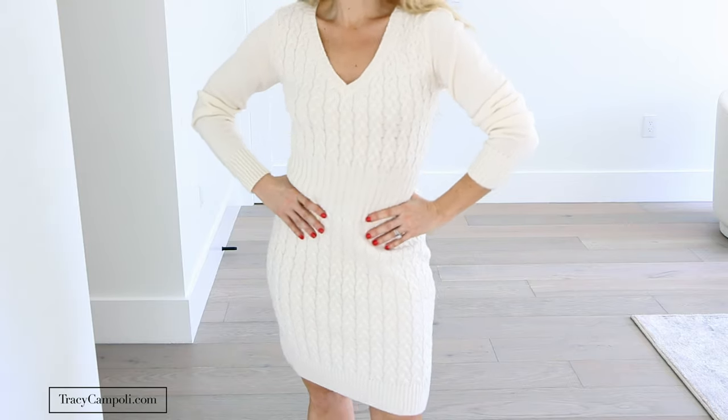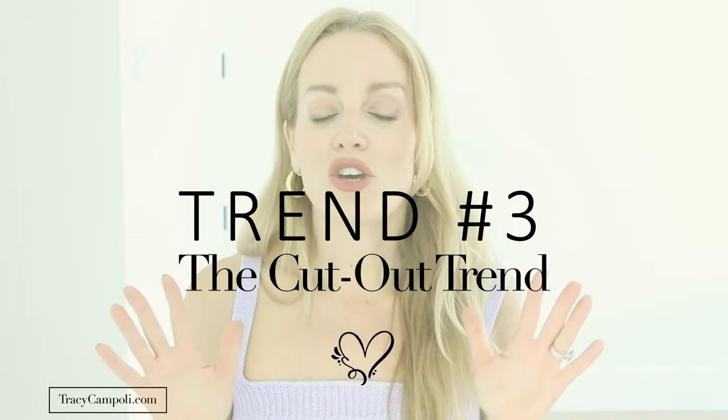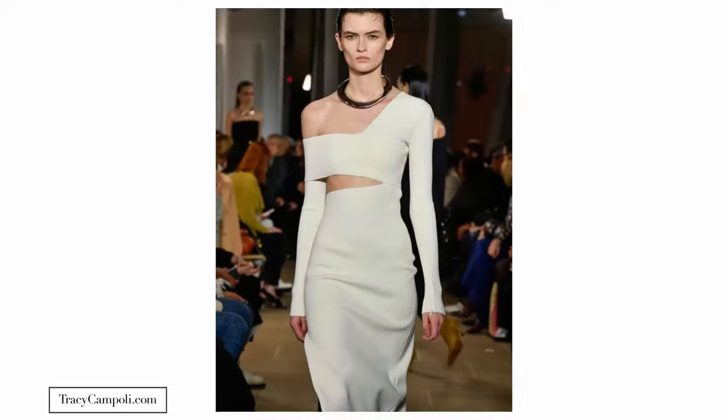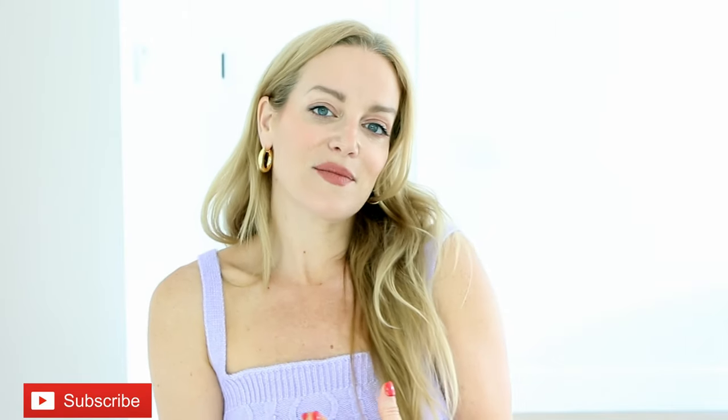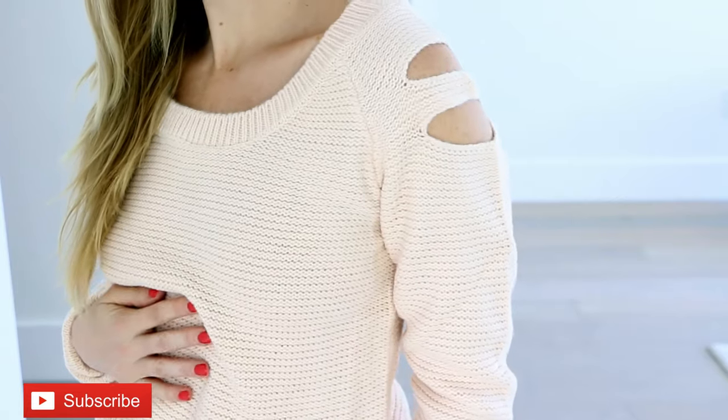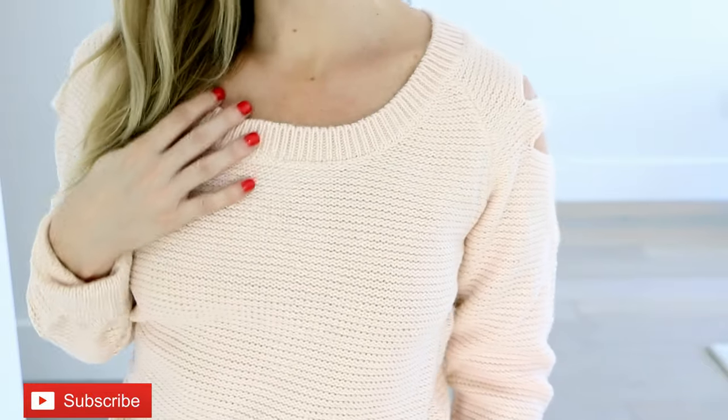Another huge trend for those of us over 40 can be a little risky, and that is the cutout trend. That was a huge thing over spring and summer — dresses with a lot of midriff showing. I live in Miami and we love showing our goods, but if you want something a little more classy and polished, there is a way to do the cutout trend. I was super excited when I saw this great sweater with just a little cutout on the shoulder — a nice little detail, and for me in Miami it's a way to wear a sweater without looking too bundled up.